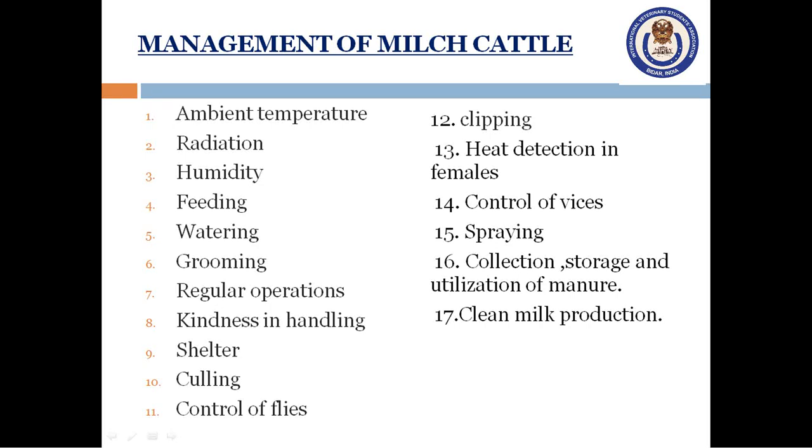Dairy cows must consume a large quantity of water for milk production. They should be offered clean, fresh and pure water free from germs, ova and larvae of parasites, throughout the day and particularly during summer months. Buffalos need more water for drinking, swimming and wallowing, especially when ambient temperature is high. Water intake is also influenced by ambient temperature, the kind of feed, milk yield, age, body size, exercise, season and health.